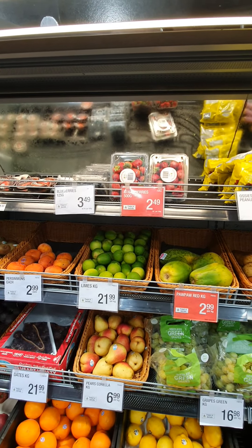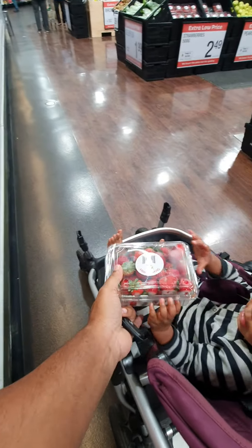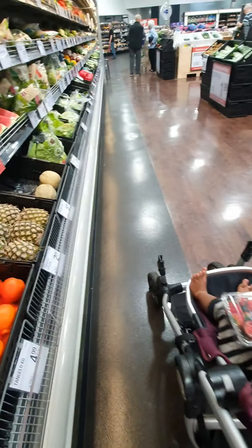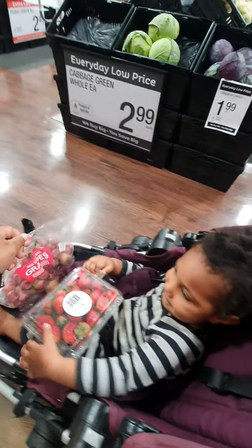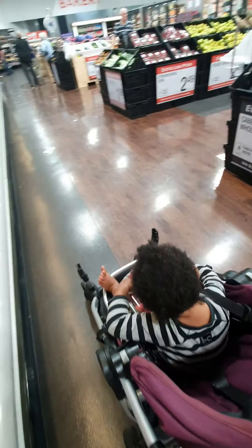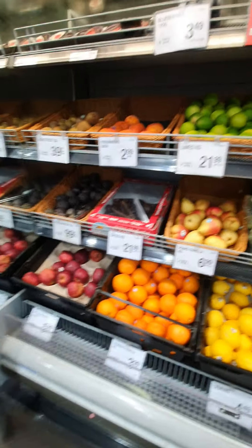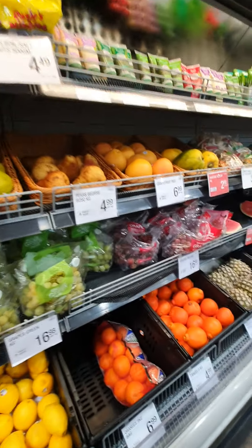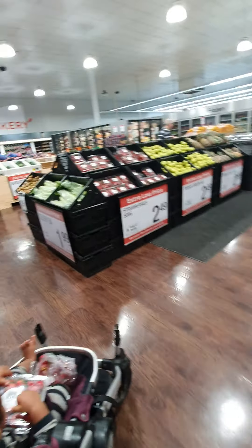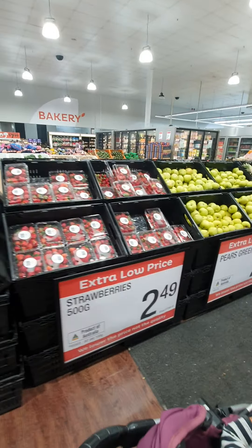Okay, we have all the fruits here. The strawberry is $2.49 — she loves strawberry so I'm going to get a strawberry, that's her favorite. I'm going to get some grapes too. See, all the fruits are here — oranges, grapefruit, all the salad, and some strawberries here.